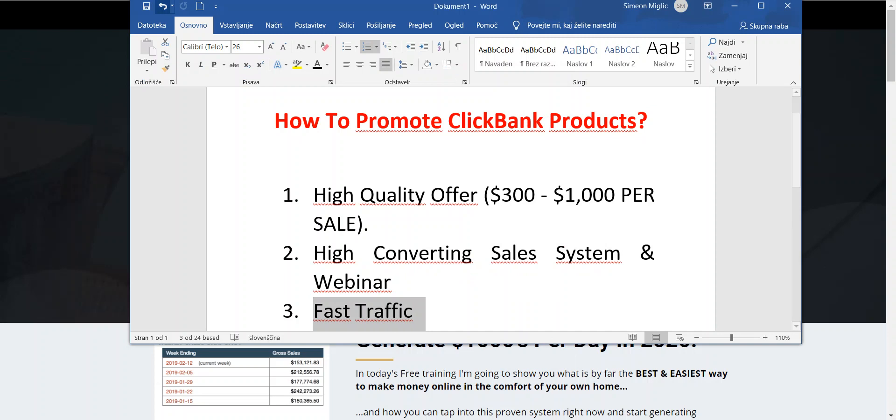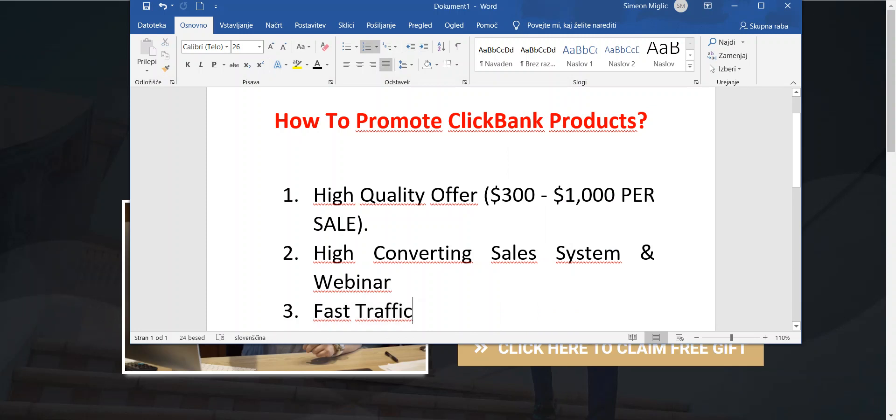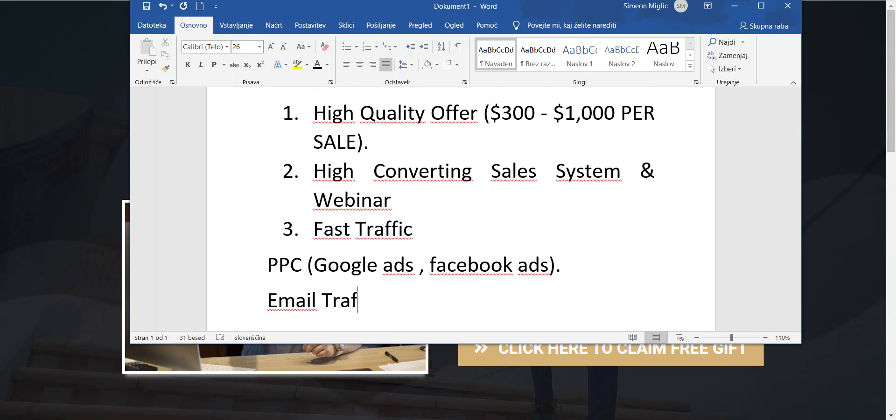The last step: after you have a good offer and your own custom landing page, you will need fast traffic. There are different ways to get traffic. One way is pay-per-click — like Google Ads and Facebook Ads. But what I would recommend if you are brand new is to do email traffic, or simply buy traffic to get visitors to your link.